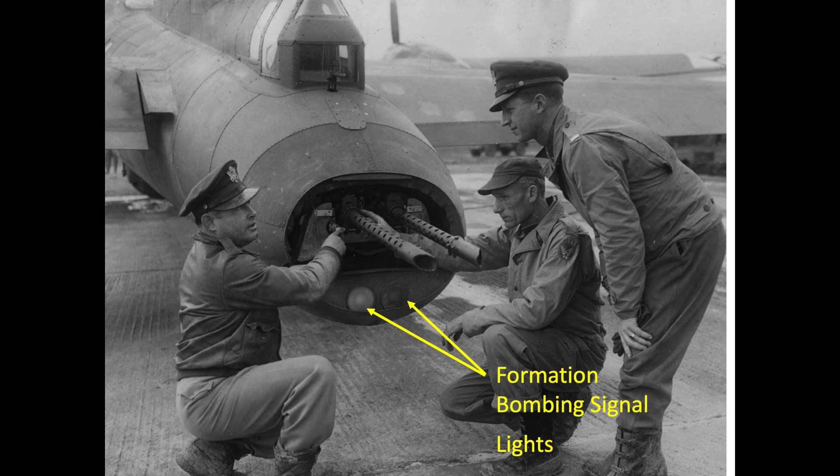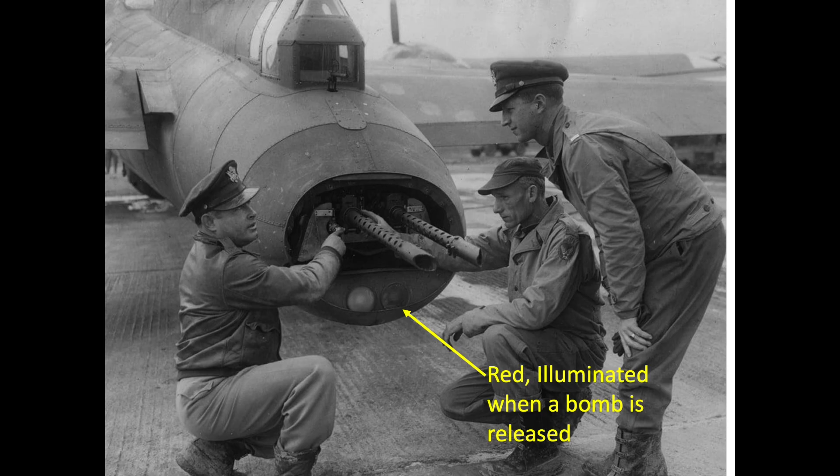Below the tail's barrels are the two formation bombing signal lights. The white lens will be illuminated when the bomb bay doors are open. The white light will turn off and the red light will illuminate for five seconds for each bomb dropped. If you enjoyed this video, please consider liking, commenting, and subscribing to the channel World War II U.S. Bombers.